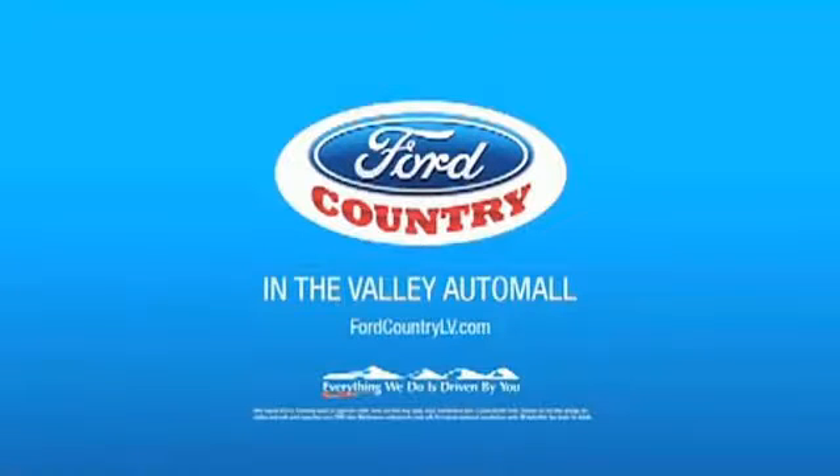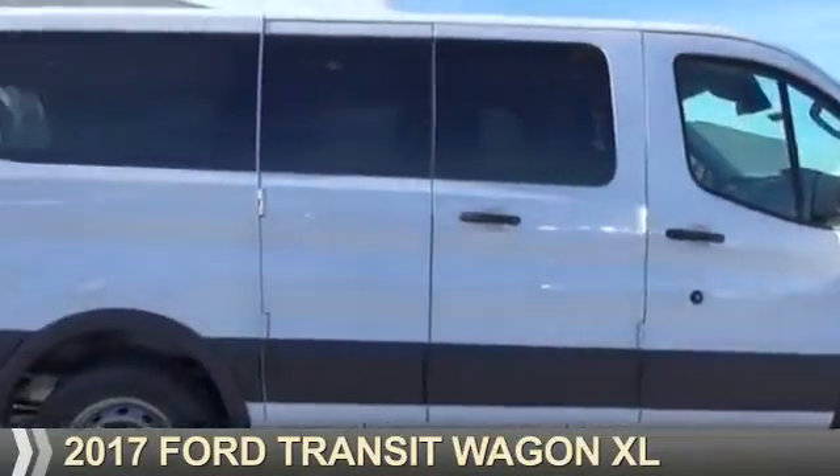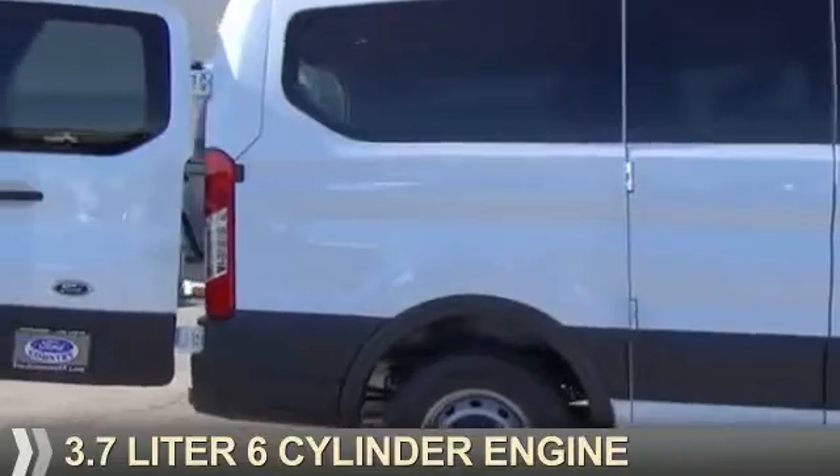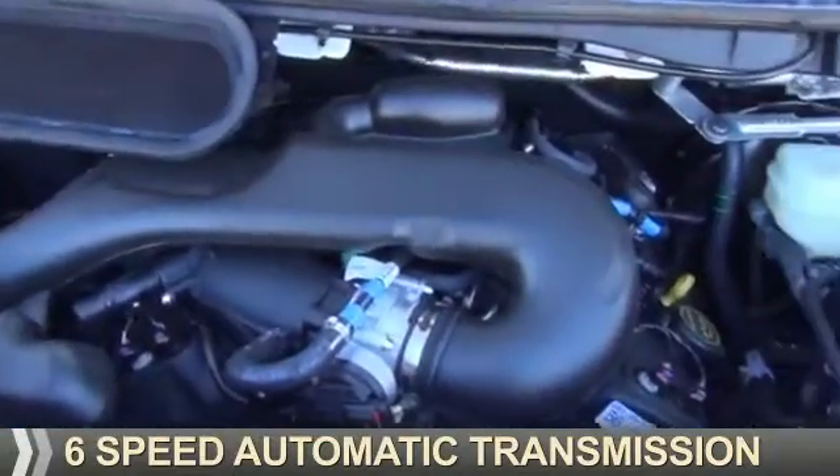Visit Ford Country in the Valley Auto Mall today. This could be the vehicle you're looking for. It's powered by rear-wheel drive, a 3.7-liter, 6-cylinder engine, and a 6-speed automatic transmission.